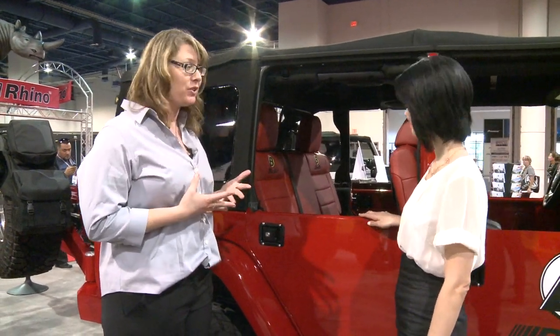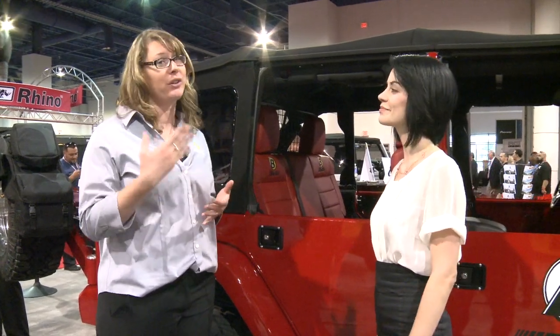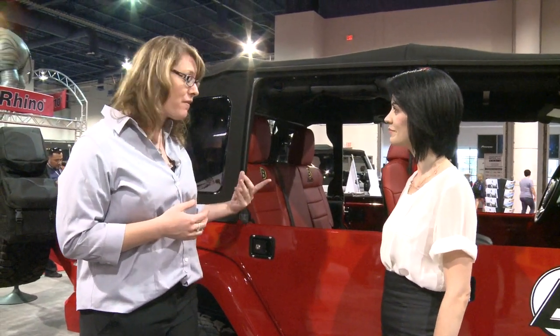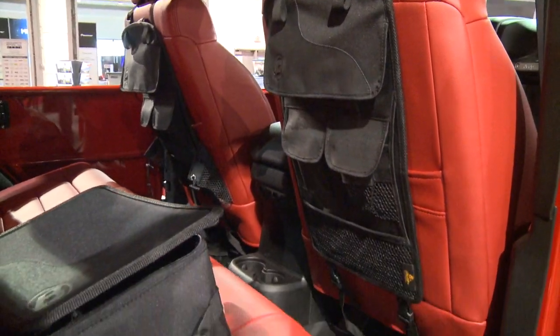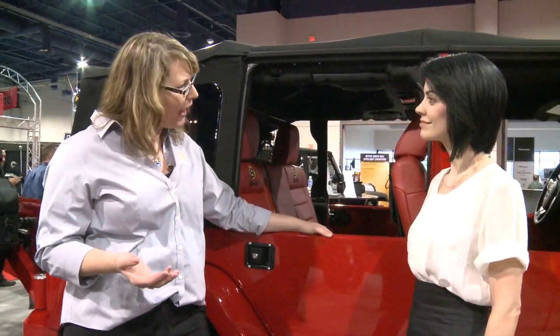Our biggest thing this year is to have soft storage options that are universal, so you don't need just a Jeep Wrangler — you can do an SUV, a truck bed, anything. One of our favorite ones coming out this year is the seat back organizer, which all you need is a headrest to attach it to. You can also attach it down at the bottom of the seat. It's super adaptable.